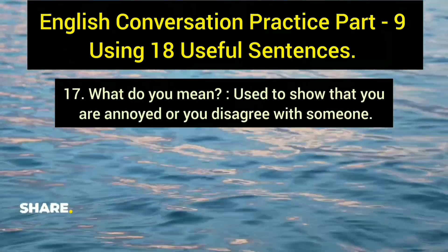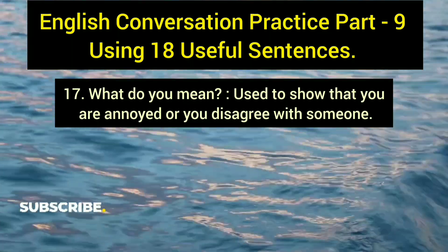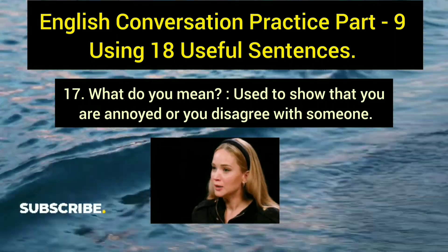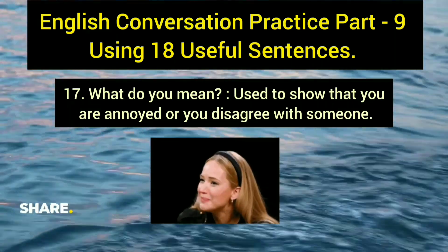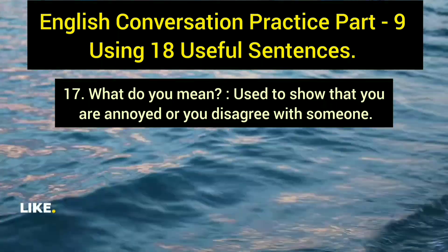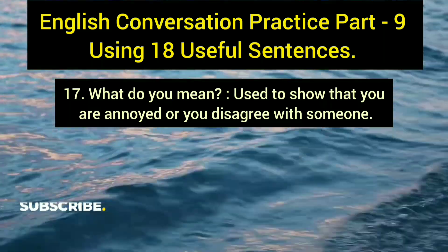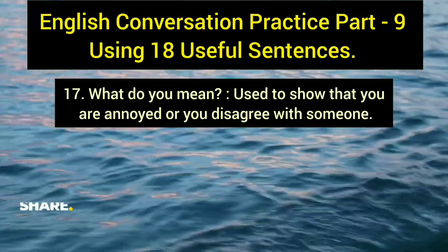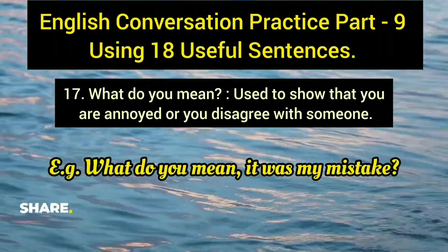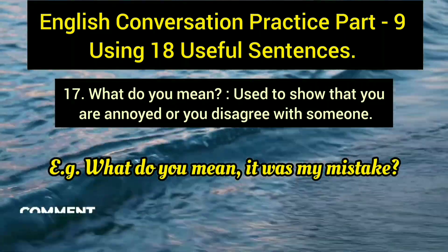The seventeenth sentence is 'what do you mean,' a question used to show that you are annoyed or disagree with what someone has said. Example: 'What do you mean it was my mistake?' It expresses doubt and signals that you find what the other person said to be wrong or unacceptable.